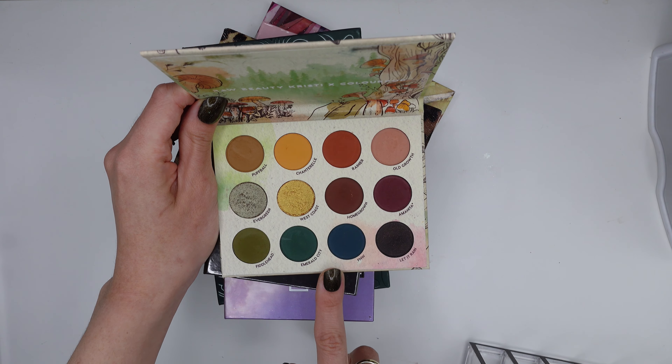This palette wasn't truly remarkable to me when I got it, so it just has a very functional, kind of boring purpose.